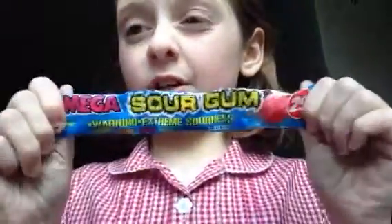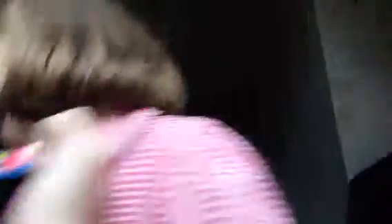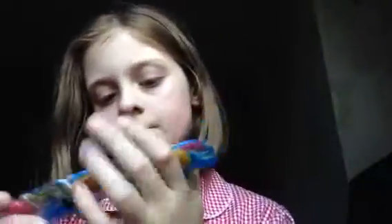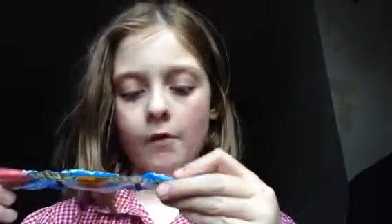It's called a makeup tutorial, but today I'm going to be trying a mega sour gun. This is what it looks like — mega sour gun. The flavors are cherry, orange, and lemon. My friends have apple and blue raspberry.